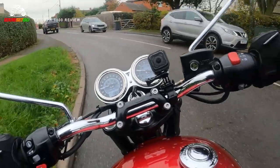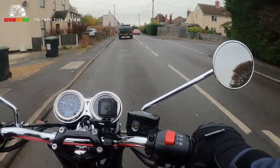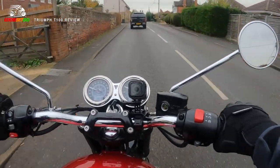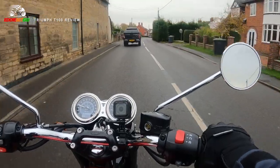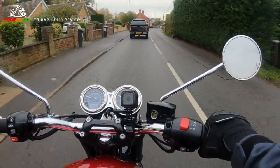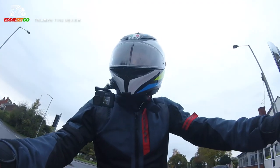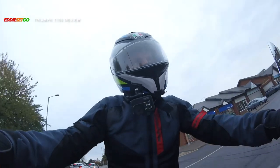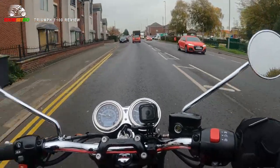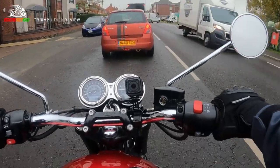Bring it around there — these are super bumpy roads but I can't feel anything. It's so comfortable. I think if you take a pillion on the back of this bike, they're going to be probably falling asleep after a while, because it's just like sitting on a soft armchair. Even at slow speed — I'm in second gear going at about 20 miles an hour through that corner — you can hear the engine kind of chug chug chug as you go around. It's like the bike is purring.